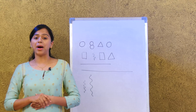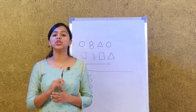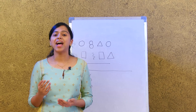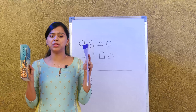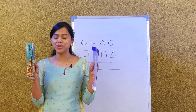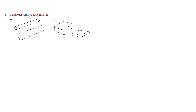Now we're going to learn about thick and thin. I'm going to show you two books — you have to tell me which one looks thick and which one looks thinner. This one looks thicker and this one looks thin. Very good! Now let's look at the activities on page 45: thick and thin — color the thicker one in each set.